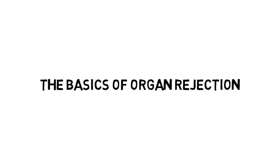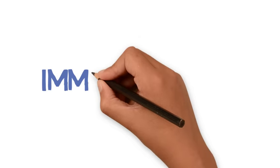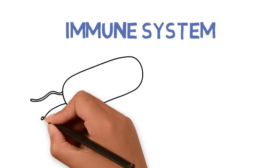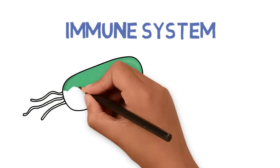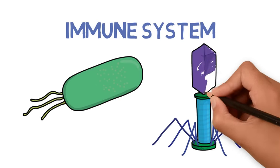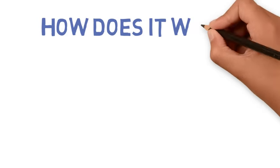Today, we will be discussing the basics of organ rejection. But before we do that, we must first understand a little bit about the immune system. The immune system functions to protect your body against all foreign bodies, which include bacteria and viruses. But how does the immune system work exactly?